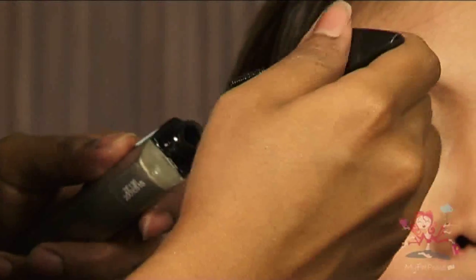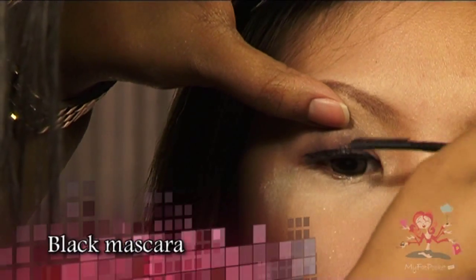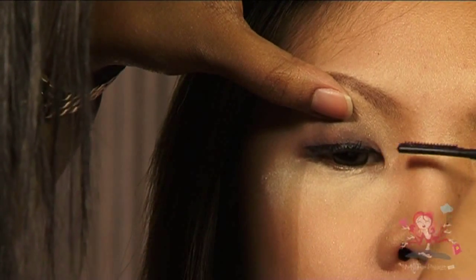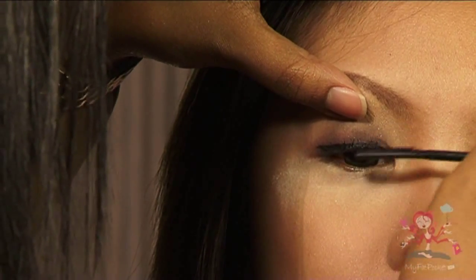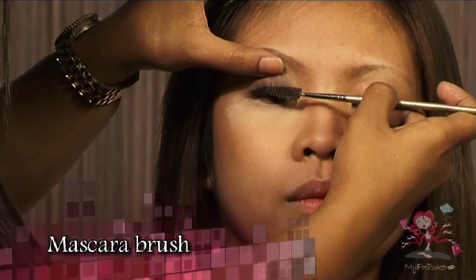When you are happy with the curls, add black mascara starting from the tip of the lashes. Then slowly stroke the entire lash until it is fully covered with mascara. In the event that your lashes get stuck together, use a mascara brush to separate them.